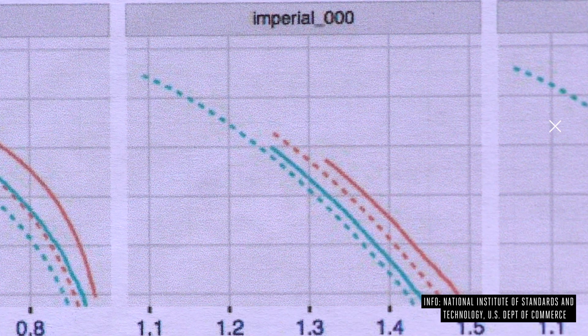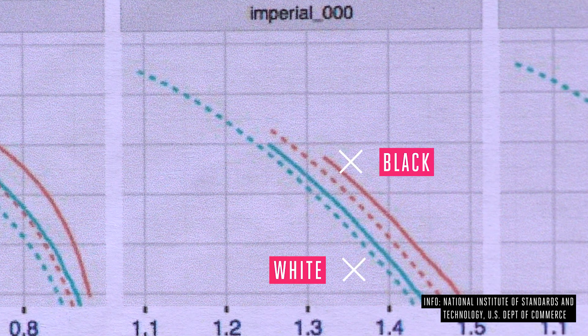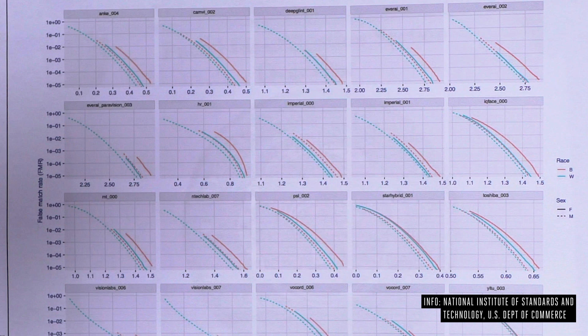That's even worse because the algorithms are less accurate for women and people of color. It's not totally clear why that's true — a lot of people think it's just a result of algorithms that are mostly trained on white men. But government testing shows it really consistently across the industry. You can see on this chart: the red lines are the error rate for black people, and the green lines are the error rate for white people. The red lines are almost always higher, which means the person getting stopped for no reason is more likely to be from a community at risk.